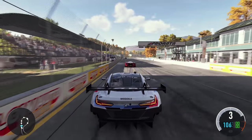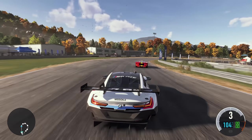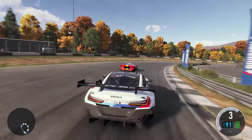We've completely overhauled the driving experience. This includes a 48 times improvement in the fidelity of our physics simulation.